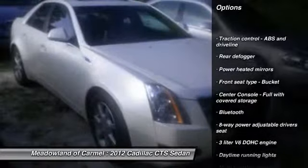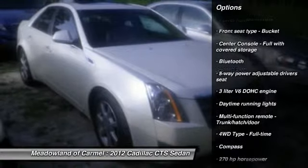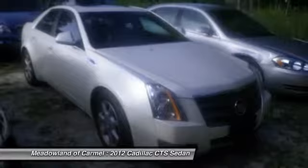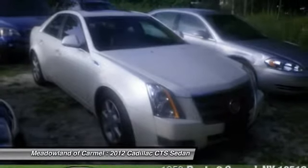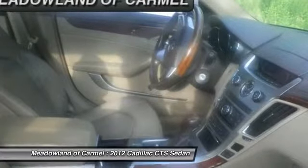Stability control, all-wheel drive, traction control, airbags, automatic transmission, Bluetooth, cruise control, trip computer, power windows, and passenger airbag.